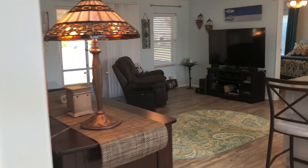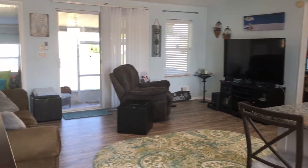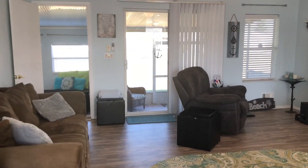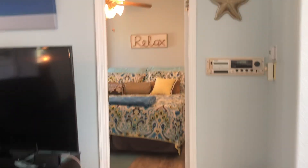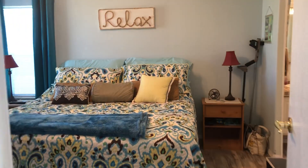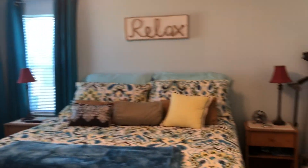And the living area — very open floor plan in this home. It's a very cozy little place. We'll go this way to the master bedroom, which is a good sized master.